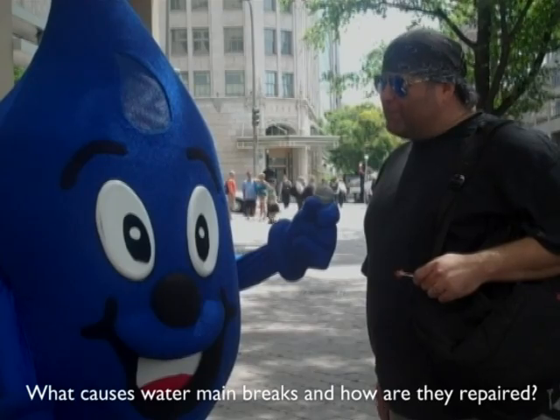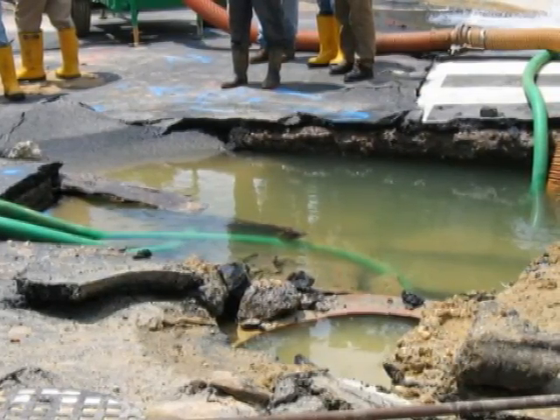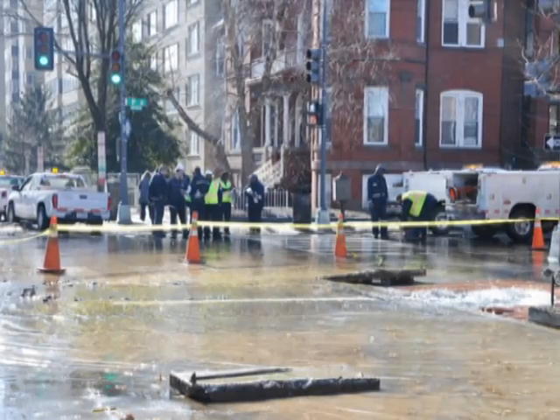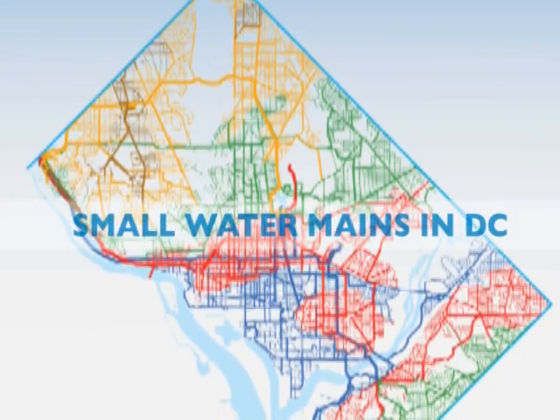What causes water main breaks and how are they repaired? Where there are water mains, there are water main breaks. Customers the world over face the same inconveniences when water mains break: water is shut off for repair work, roads are closed, and sometimes there's street flooding. The district is no different.